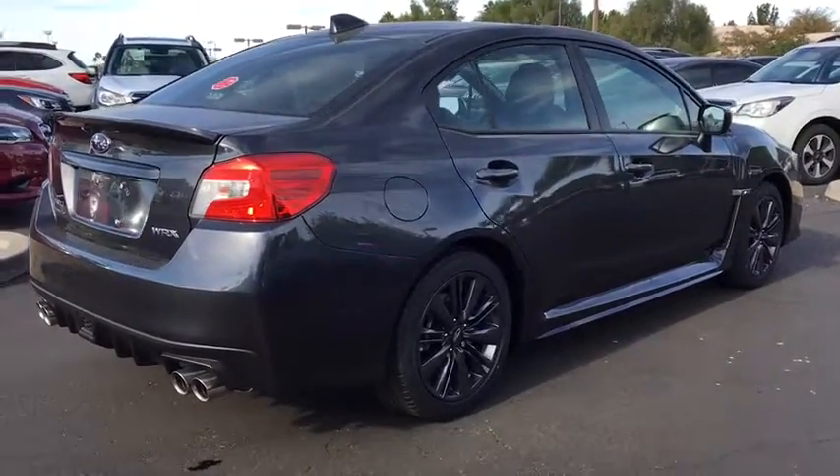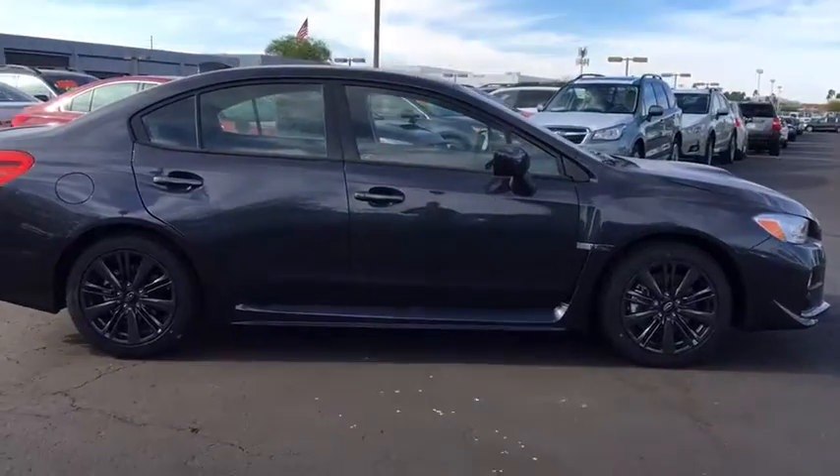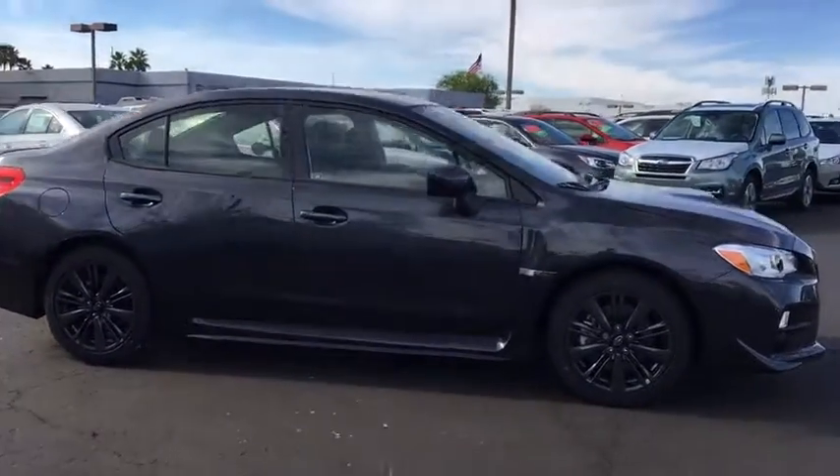Traction control, all-wheel drive, steering wheel audio controls, anti-lock braking system, keyless entry, backup camera, stability control.